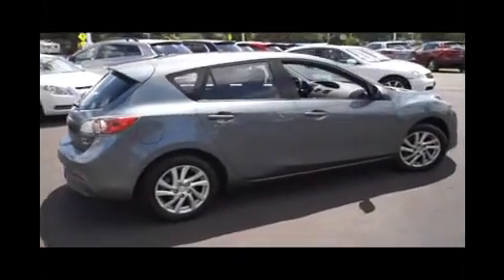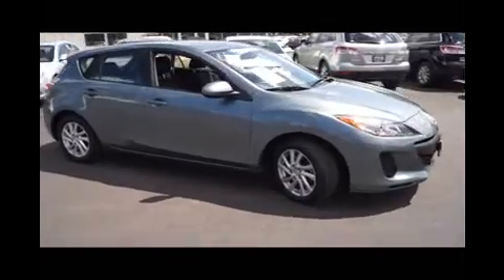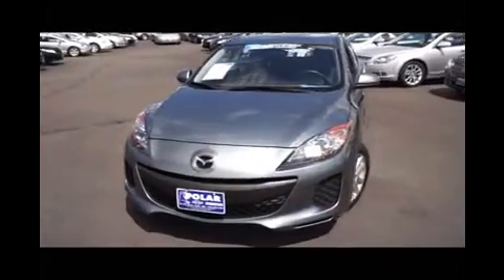Here is a Dolphin Gray 2012 Mazda 3i Touring. This vehicle is front-wheel drive with a Skyactiv 2-liter engine and automatic transmission.